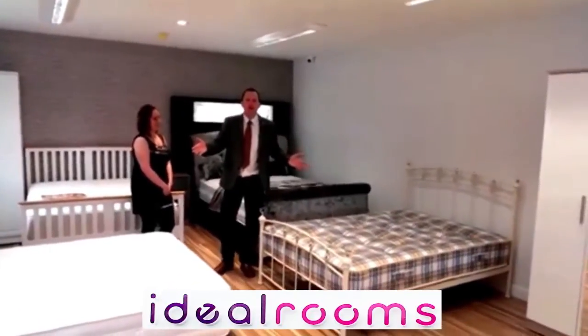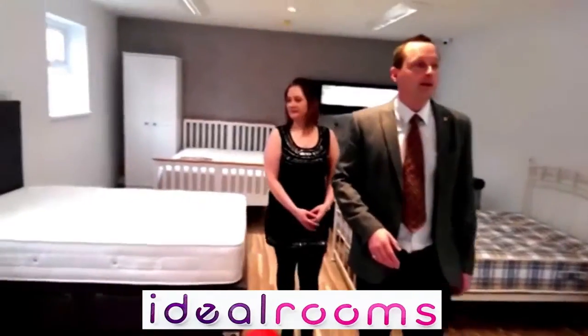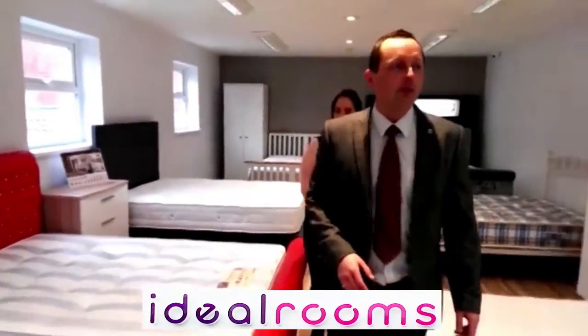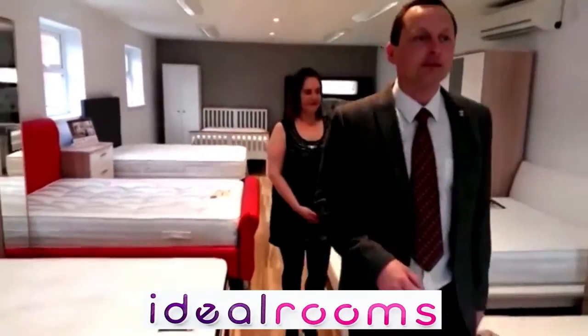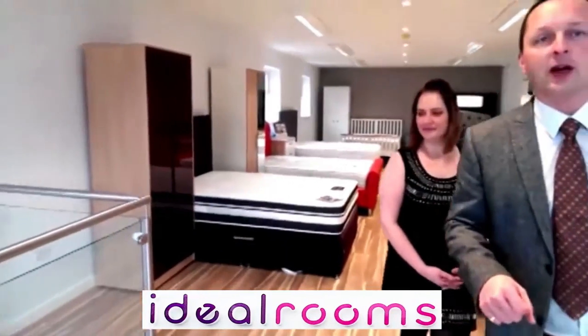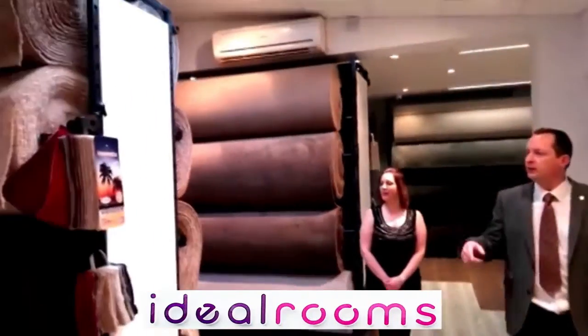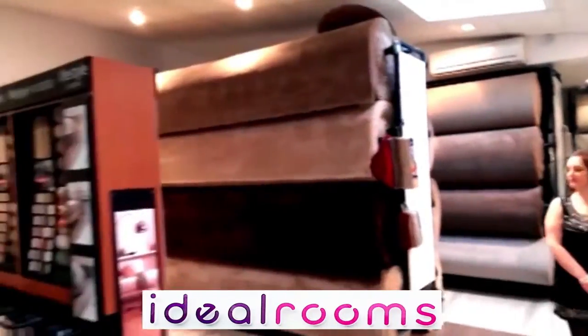Obviously this is the bedroom section, so we've got brand new beds and furniture. We'll be walking through the showroom, see all the different beds that they sell. And then we're going to go downstairs and I'll show you what's downstairs as well — it's massive this place. All different carpets, rolls and lots of different samples over there.